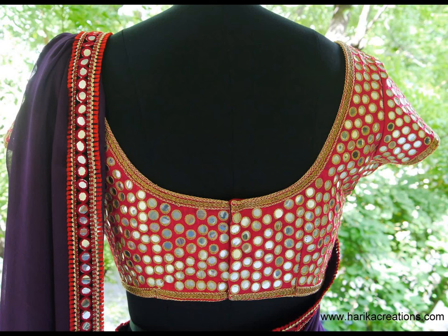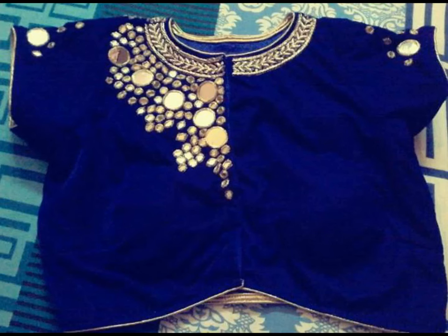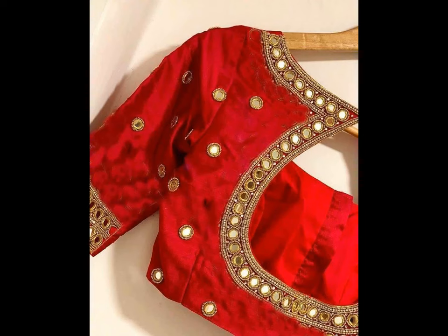In mirror blouse filled with thread work style, the blend of mirror and thread work is simply remarkable. These mirror work blouses are perfect to wear with silk sarees and to get an elegant look.